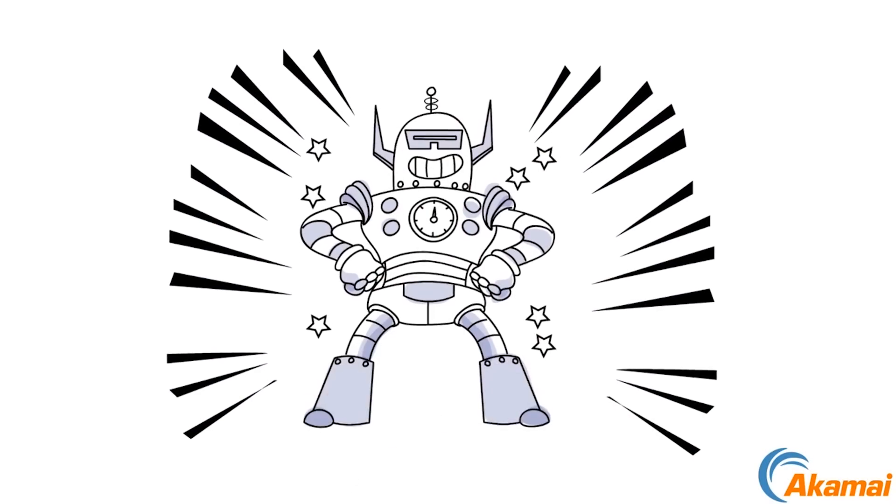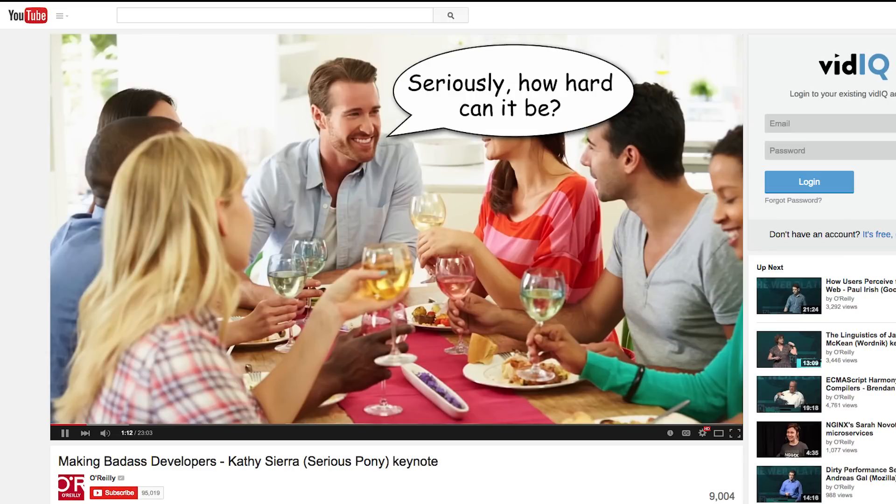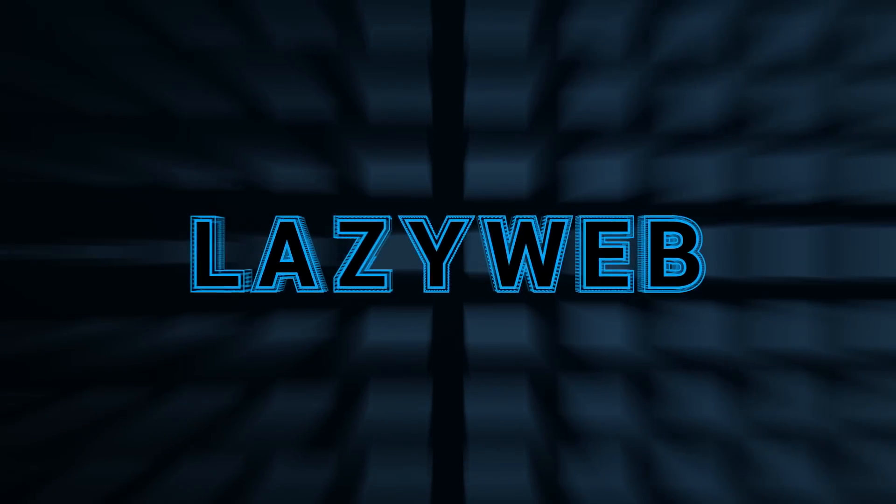The next era of HTTP is upon us, and really, how hard is it to be a web developer? I'm Rob Dotson, this is LazyWeb.